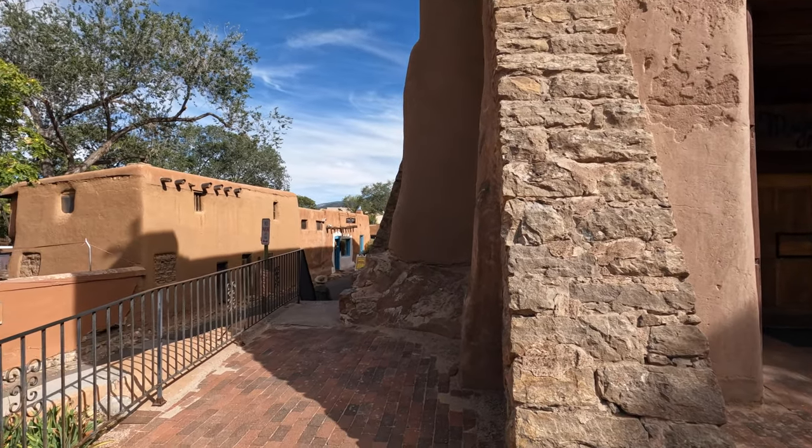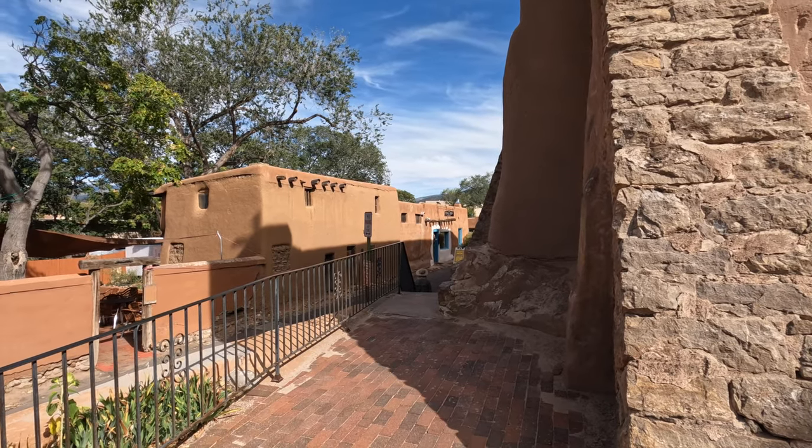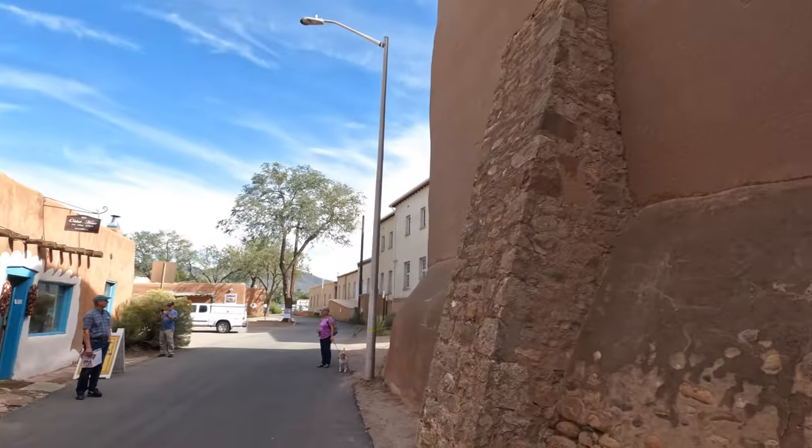Right next door to the San Miguel Church site is the oldest house in America.